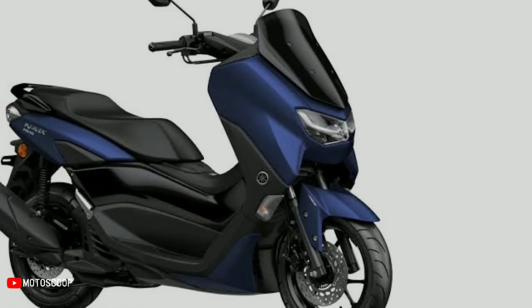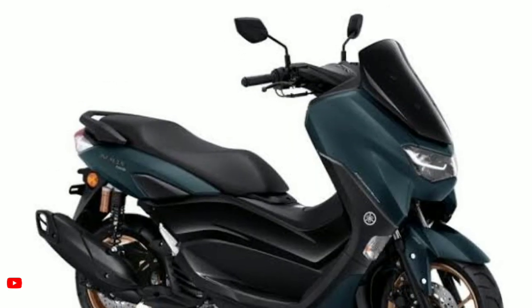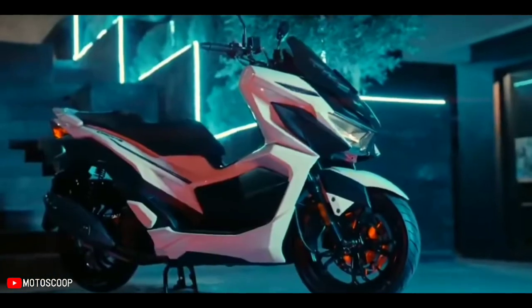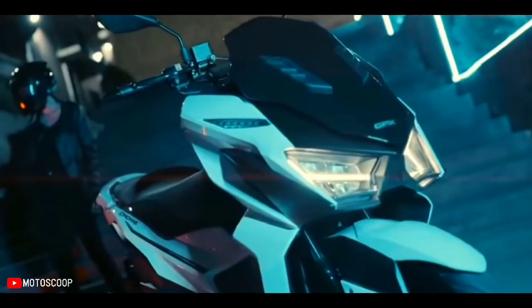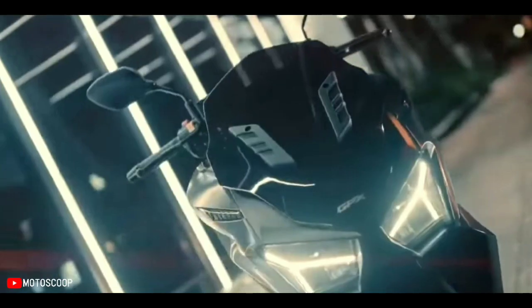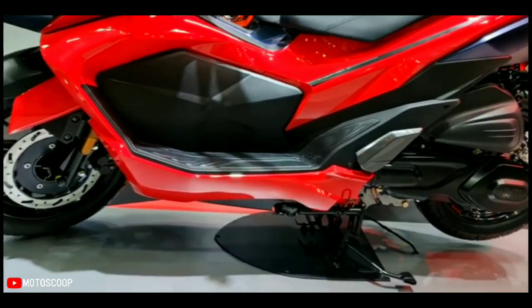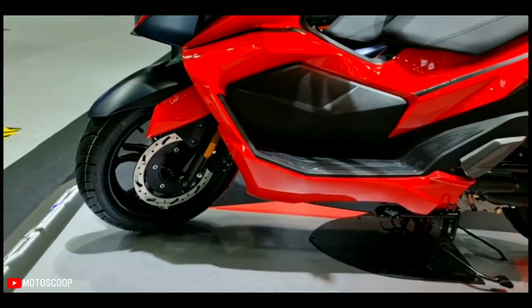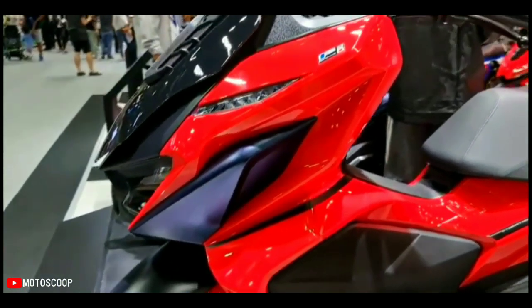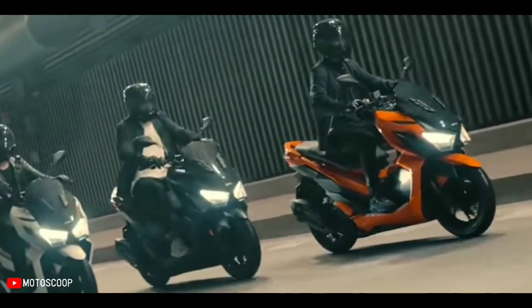In the Asian market, as well as some parts of Europe, the entry-level maxi scooter segment is dominated by the Yamaha NMAX, employing a simple yet effective design. The NMAX is a blend of comfort, style, and practicality. However, it appears there's a new player in town — a collaboration between Taiwanese manufacturer SYM and Thai motorcycle builders GPX — the SYM GPX Drone 150.